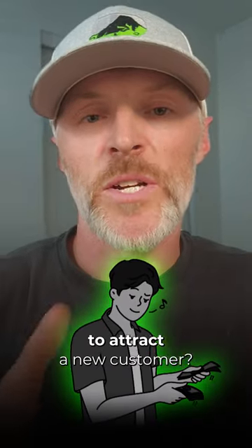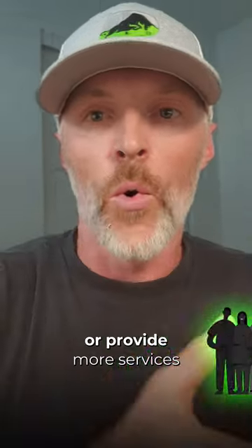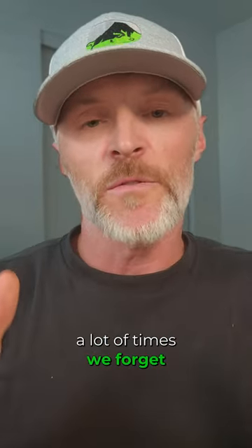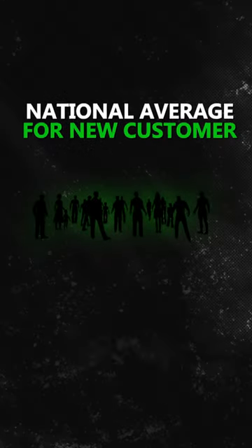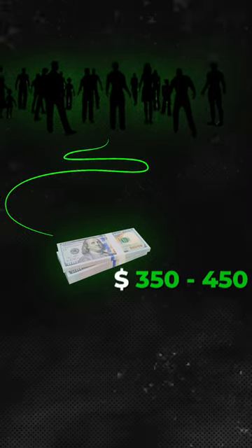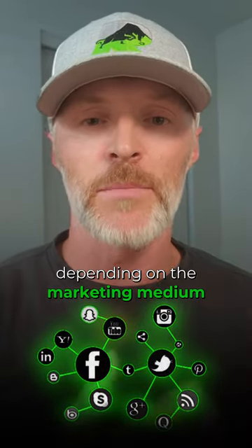Does it cost less for your business to attract a new customer or provide more services to an existing one? A lot of times we forget about those existing customers. The national average for a new customer — and this depends by industry — is about $350 to $450 depending on the marketing medium that you use.